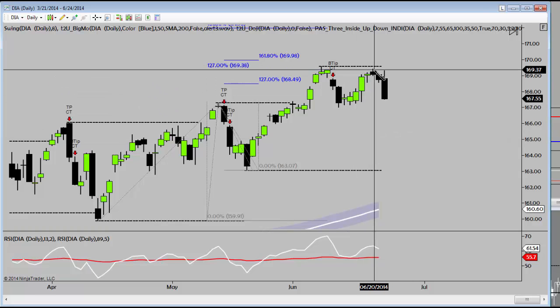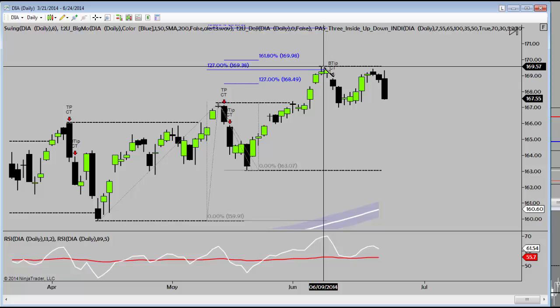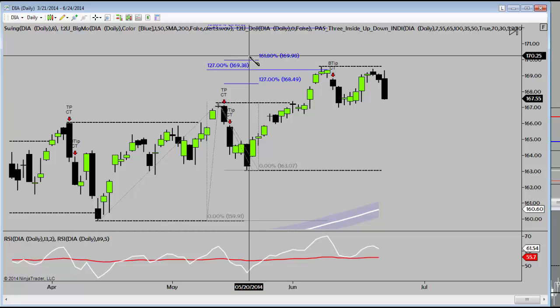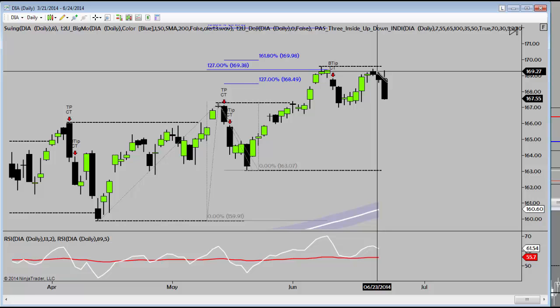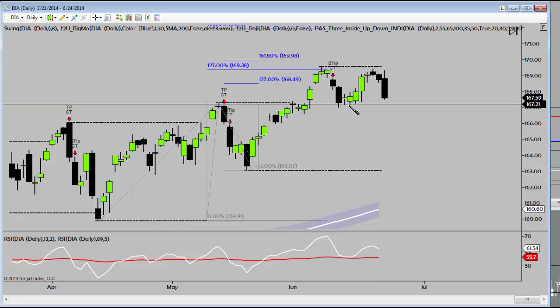We talked yesterday about the aggressive short entries right at this level. Again, overbought SOS 1, retest, bearish divergence SOS 2, 127 extension, 1.4.1.4 extension — two pieces of technical information using Fibonacci extensions. So again, it was an SOS 3 aggressive. We talked about buying the 169 puts right here, up nicely today. We talked about selling it here. Again, it's aggressive. The minimum expectation would be a retest of this 167.20.